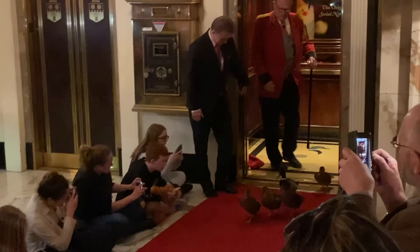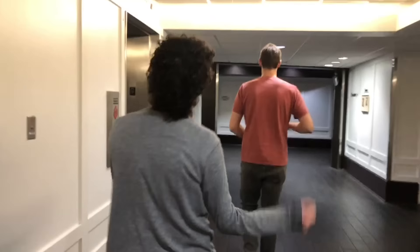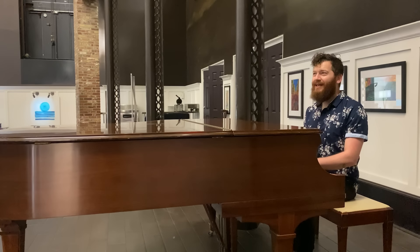In Memphis, we saw some ducks, a fried chicken hut, and had a great time. We saw Beale Street, the blues music, and there was a piano in the lobby.